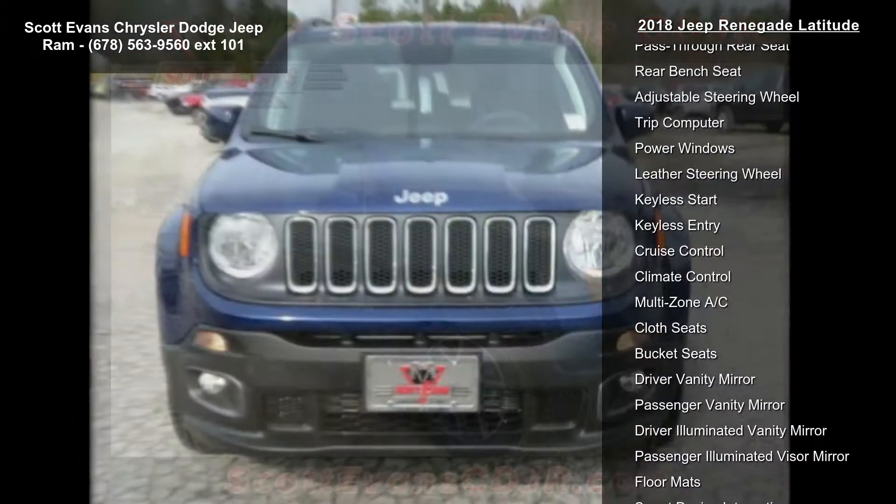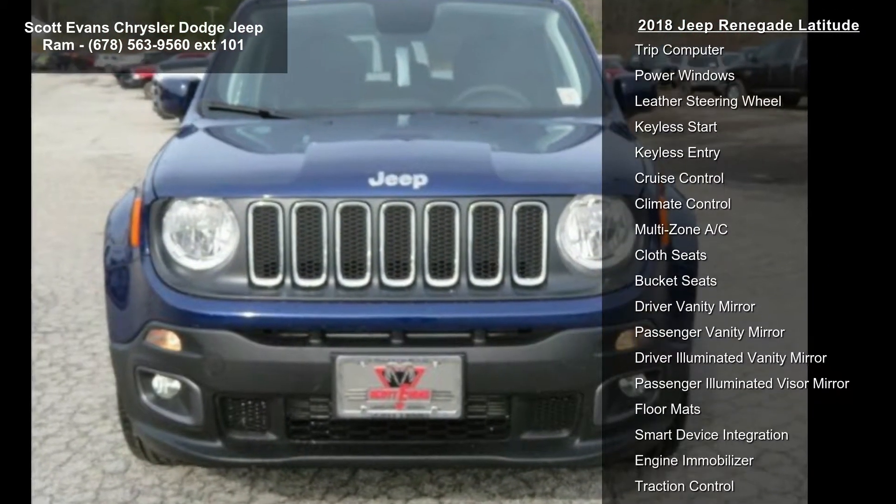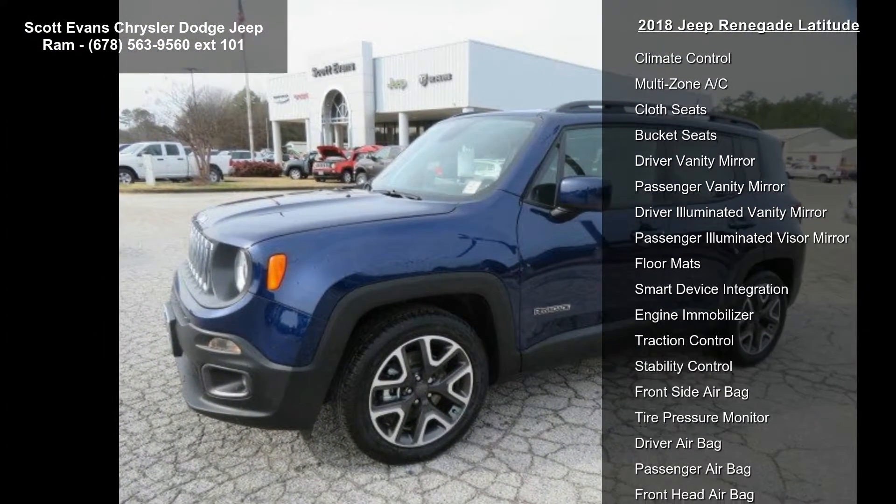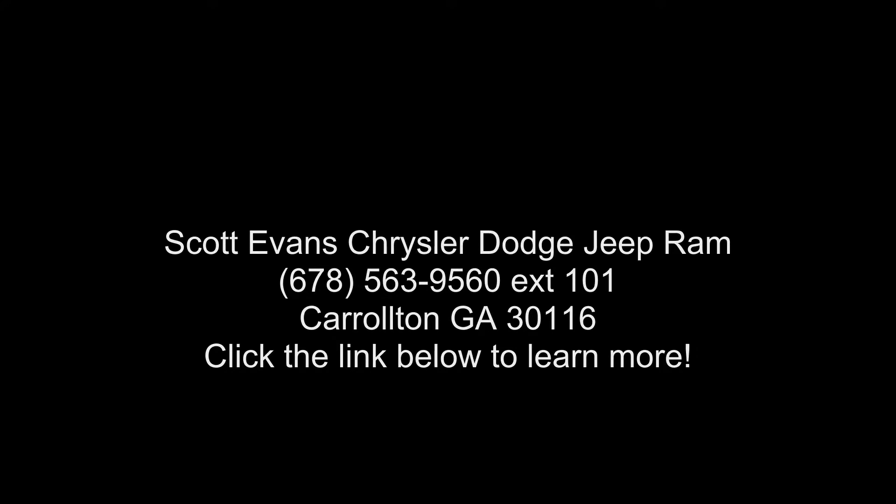Vinyl shift knob. Wheels: 18 inch x 7.0 aluminum included. Tires: 225/55 R18. Quick Order Package 27J included. Engine: 2.4L I4 Multi-Air. Transmission: 9-speed 940TE automatic.